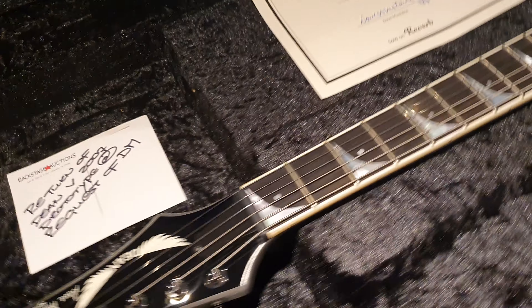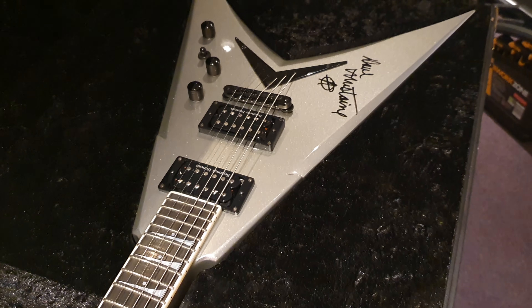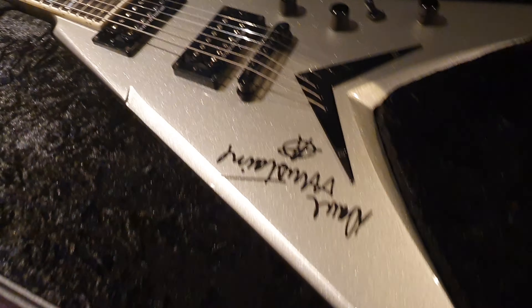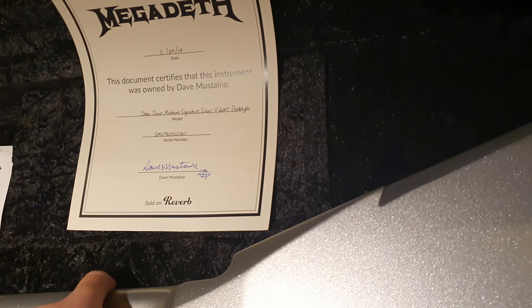We'll do another video of this side-by-side with a production VMNT so you can see the differences. This one's a bit bigger. It's very cool — there's nothing else like it in the history of this. I'll show you the back. At the time, I can see why they changed the name. When they were coming up with this, they called it the DMV.